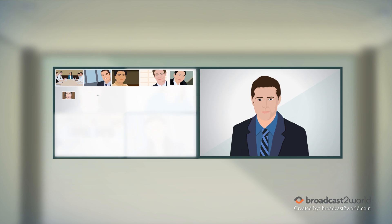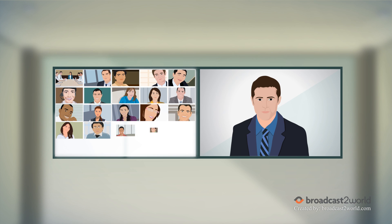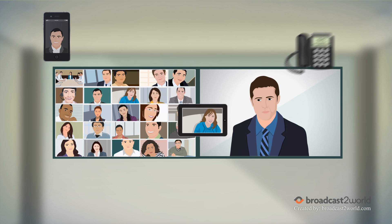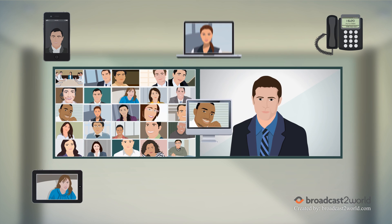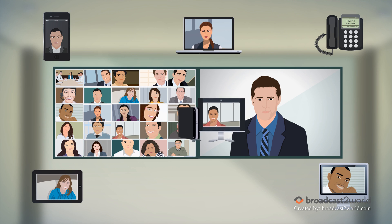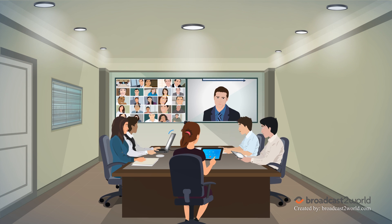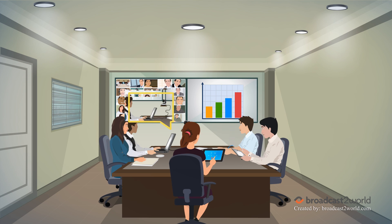Second, up to 100 interactive video participants and 1,000 viewers can join from smartphones, telephones, tablets, laptops, desktops, and H.323 and SIP room systems. Third, share and annotate content by directly connecting your laptop or over Wi-Fi.